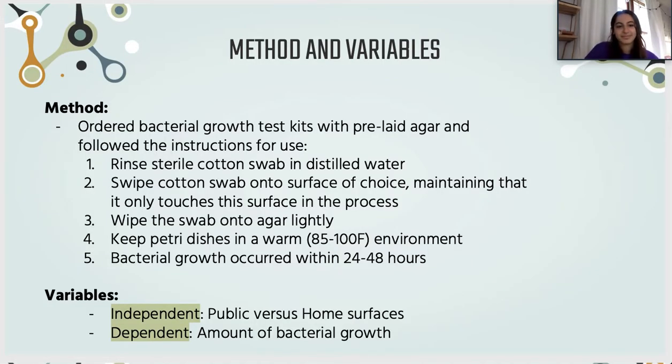For our method, in order to perform this experiment, we ordered bacterial growth test kits with pre-laid agar and followed the instructions for use. These included rinsing the sterile cotton swab in distilled water, swiping it onto our surface of choice — whether in our homes or at the grocery store, which was our public area — and maintaining that it only touched the surface. After wiping it onto the agar, we kept our petri dishes in a warm environment of 85 to 100 degrees Fahrenheit, and bacteria grew within 24 to 48 hours.